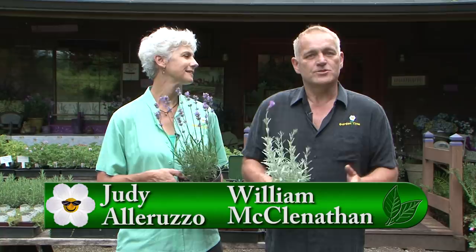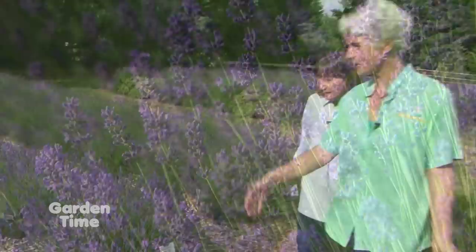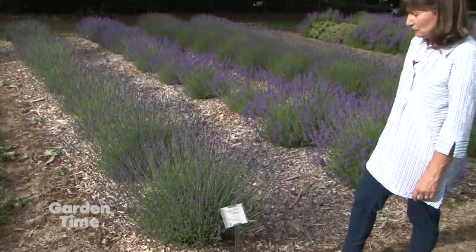Welcome to Garden Time. We are out here today at Barn Owl Nursery and they are opening up their gardens to the public. They have some wonderful display gardens of lavender, so you can certainly buy lavender or a great selection of other plants, plus a beautiful gift shop. Later in the show, I'll be talking to Chris about some lavenders that do well in our area.